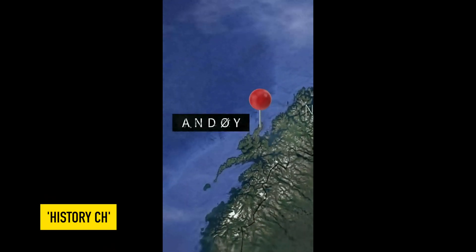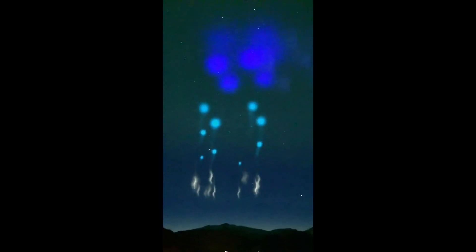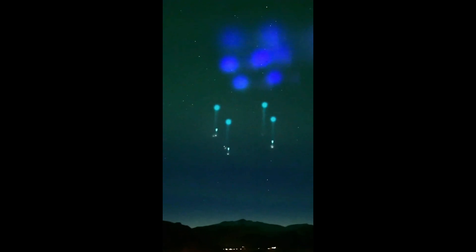A resident of Andoy goes outside to film the Northern Lights when the peaceful scene literally explodes. Four balls of bright light erupt and seem to drop four glowing objects to Earth. Then, watch — just as it starts to fade, four more blow up. Is it a UFO? These just hang there as their glowing payload falls to Earth. That's anomalous even by UFO video standards.